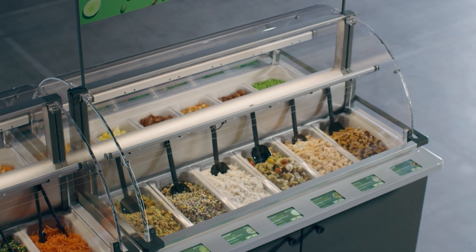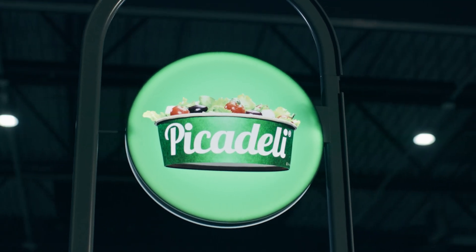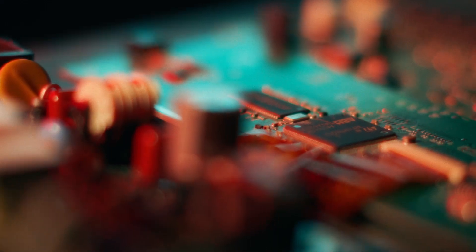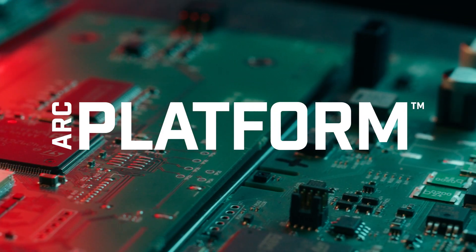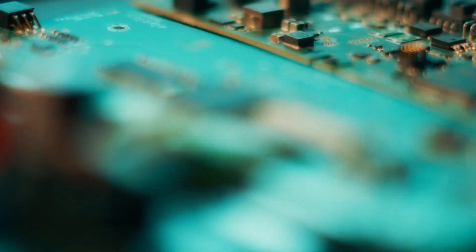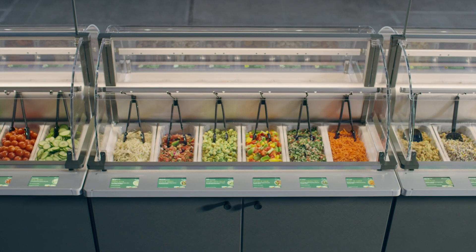This concept creates a takeaway destination with a road sign that attracts and guides customers to the salad bar, powered by the Piccadilly Arc platform — a unique software suite making this an intelligent self-operating piece of art that optimizes assortment for convenient ordering.